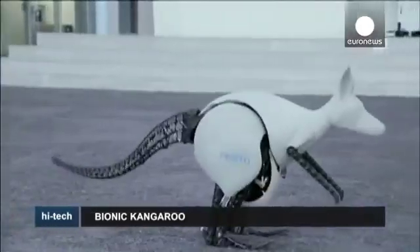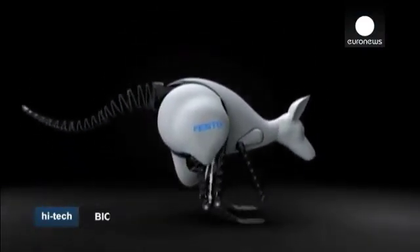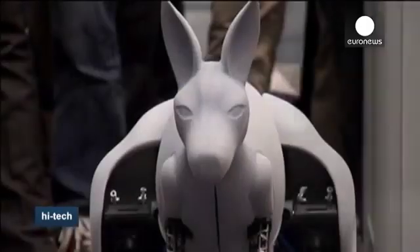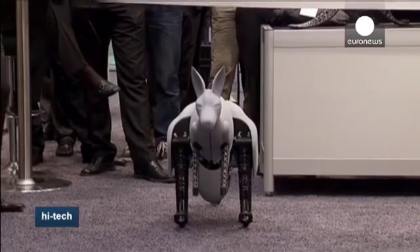Pneumatic actuators provide jumping power and also act as shock absorbers upon landing. The kangaroo runs on rechargeable lithium polymer batteries, and electric motors help it maintain balance and control its position. It can jump 40 centimeters high — that's almost half its own height.